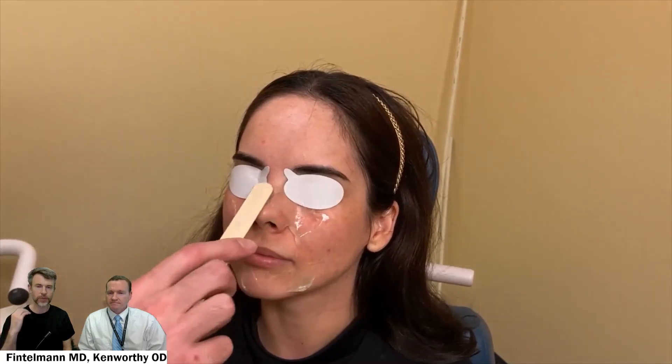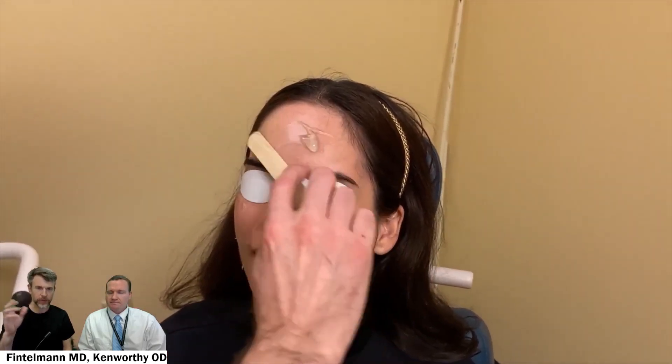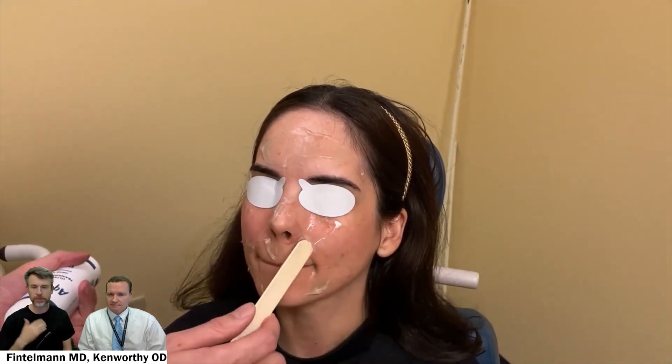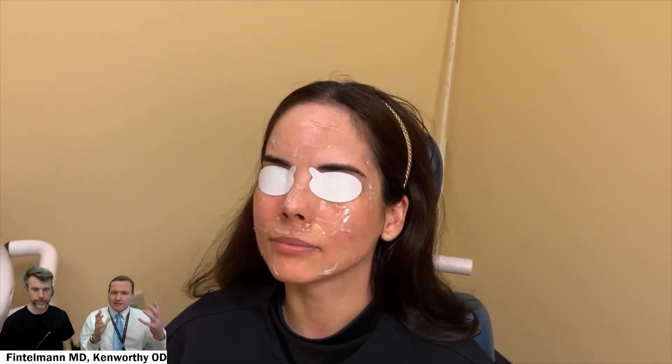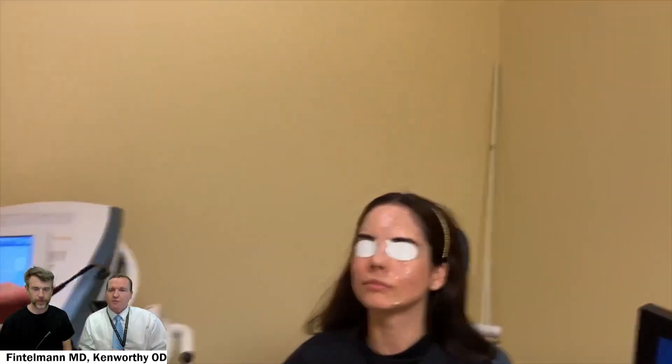That can cause treatments that we don't want. The most commonly reported complication with IPL is in people who didn't use eye protection and then had bad iris pigment loss, inflammation, and problems afterwards. Just standard ultrasound gel is placed on the face — we don't have any fancy warmers. It actually feels pretty cooling and refreshing to have that cool ultrasound gel on the face.